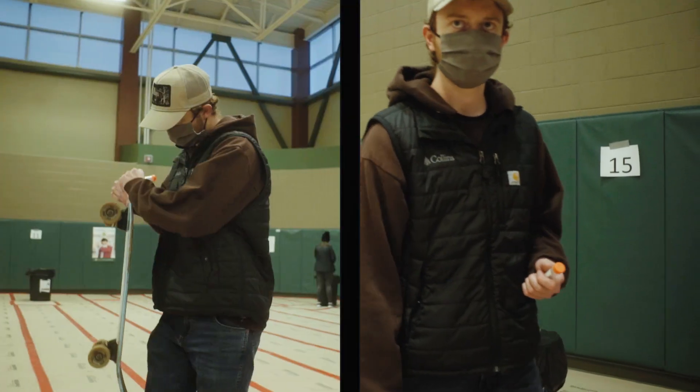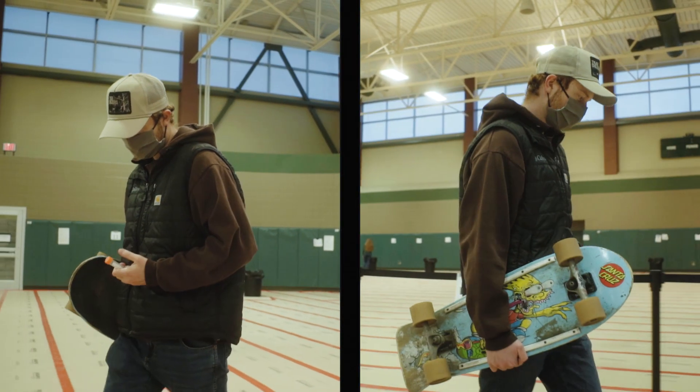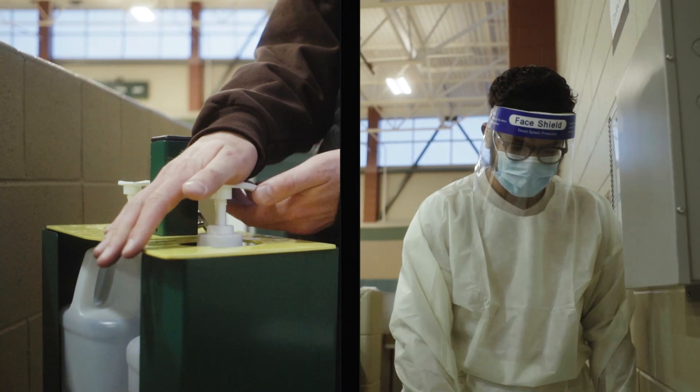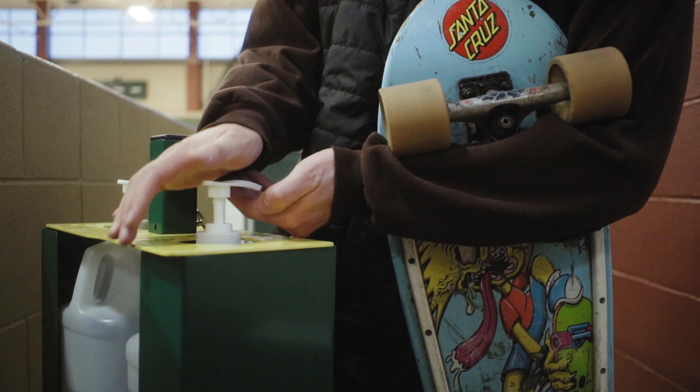The check-in staff will give you a test tube and direct you to a station to provide your sample. When your sample is ready, put your mask back on over your mouth and nose and take your tube to the drop-off table. Use some hand sanitizer, follow the signs to exit, and be on your way.